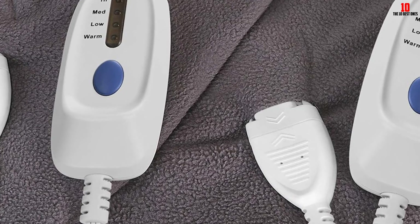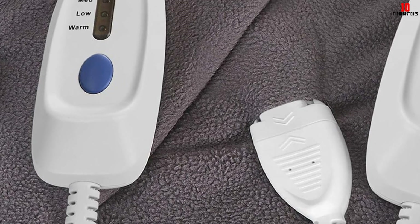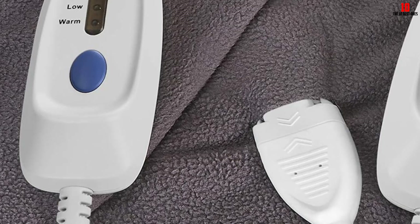Some customers report feeling wires on both sides of the blanket, which makes the blanket a little uncomfortable.